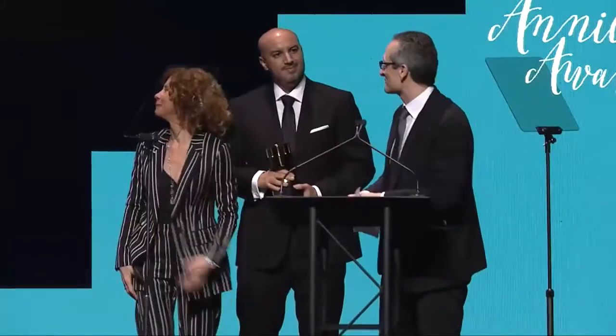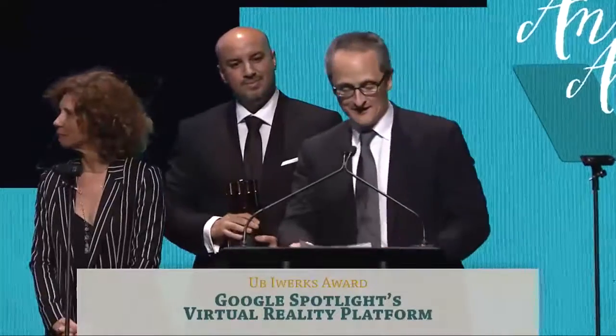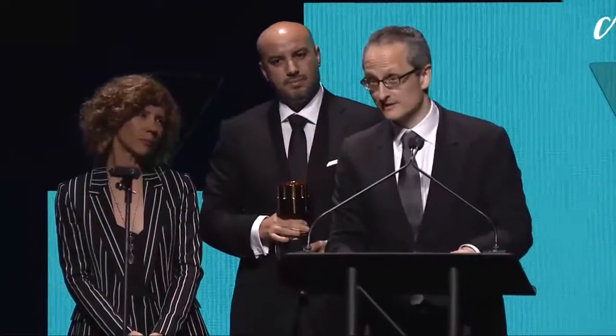Glenn, thank you so much for those kind words. It's a special honor to be receiving this award from your hands — we all treasure this moment. Thank you, ASIFA Hollywood, for this recognition, which means so much. It is our privilege to accept this prestigious award on behalf of everyone at Google Spotlight Stories, past and present. You know who you all are — it's a very long list — and everyone who's worked so hard and so brilliantly to bring us to what we think is a beginning.